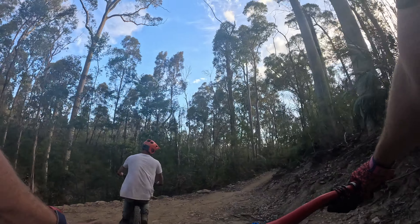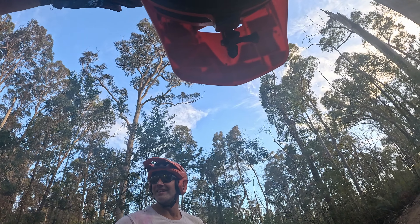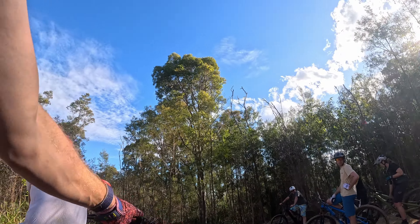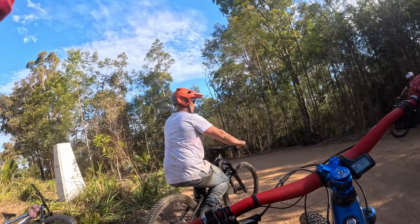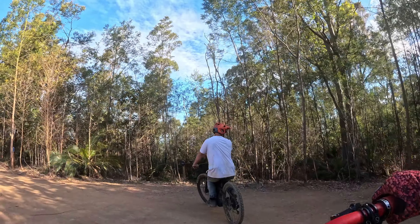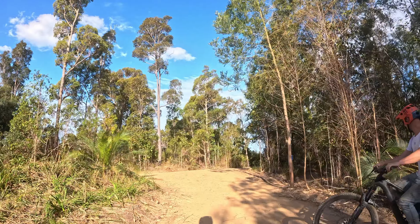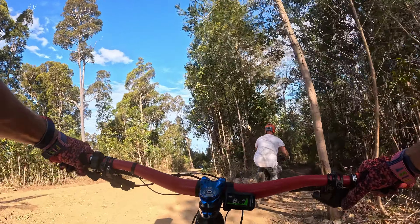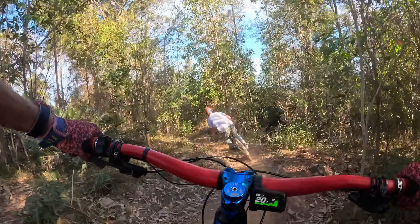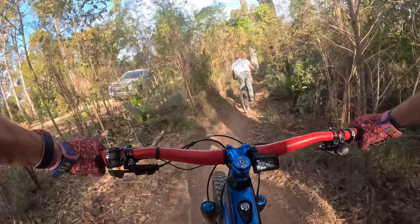Alright, this is Mogo Trigg — afternoon laps. We're going to ride a blue trail. Which one's the blue trail? That's black, that's black — blue is this one. This is the Gravity Lines, just fun and flowy. I rode this once many months ago.